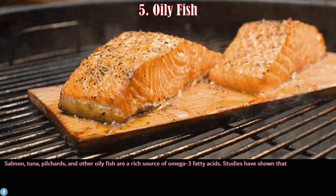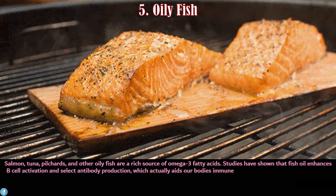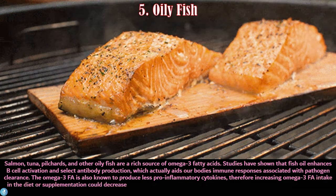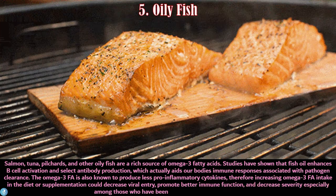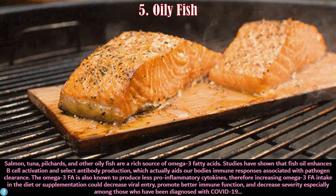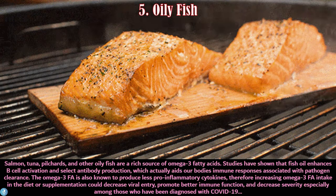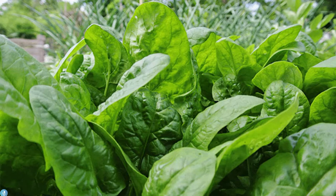Number five is oily fish. Salmon, tuna, pilchards, and other oily fish are a rich source of omega-3 fatty acids. Studies have shown that fish oil enhances B cell activation and antibody production, which aids our body's immune responses associated with pathogen clearance. Omega-3 fatty acids are also known to produce fewer pro-inflammatory cytokines, and increasing omega-3 intake could decrease viral entry, promote better immune function, and decrease severity, especially among those diagnosed with COVID-19.